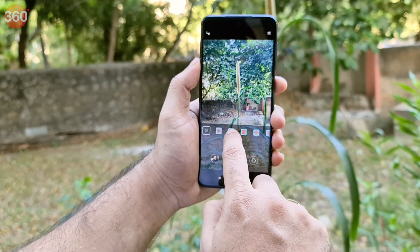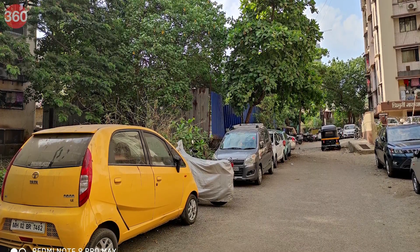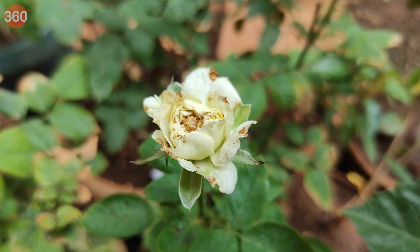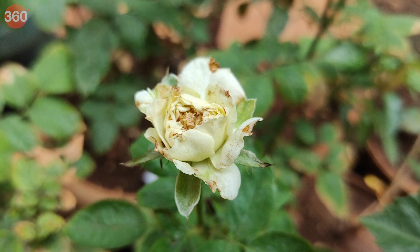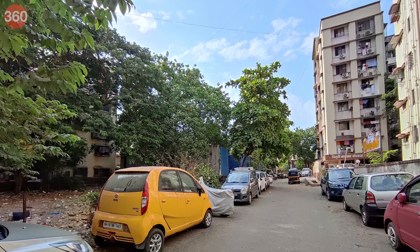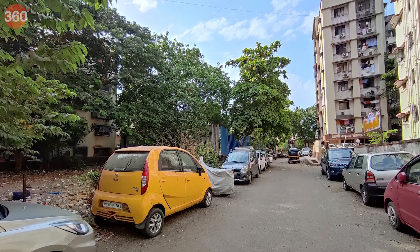Daylight shots taken with the Redmi Note 9 Pro Max turned out quite well. Photos look like they have been sharpened, which might not appeal to everyone. Zooming into an image, the details are good but there is some grain in the shadows. For close-ups, the phone manages a soft bokeh effect. We had to try more than once to get the phone to focus where we wanted, but the resulting image was sharp. The wide-angle camera offers a wider field of view, but there is a considerable drop in detail. Xiaomi has implemented wide-angle correction, which prevents barrel distortion in the output.